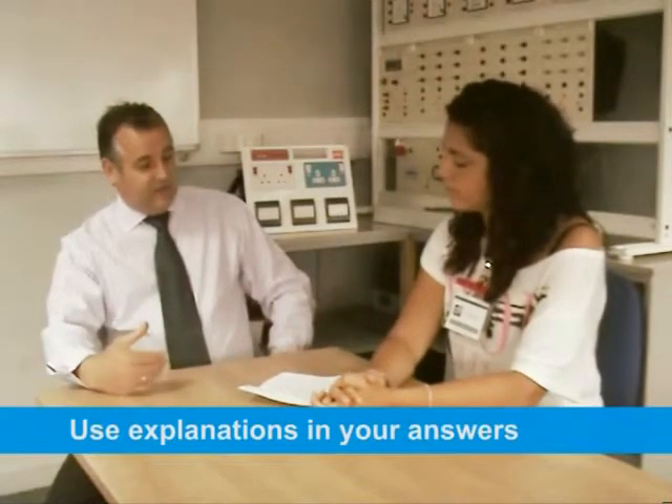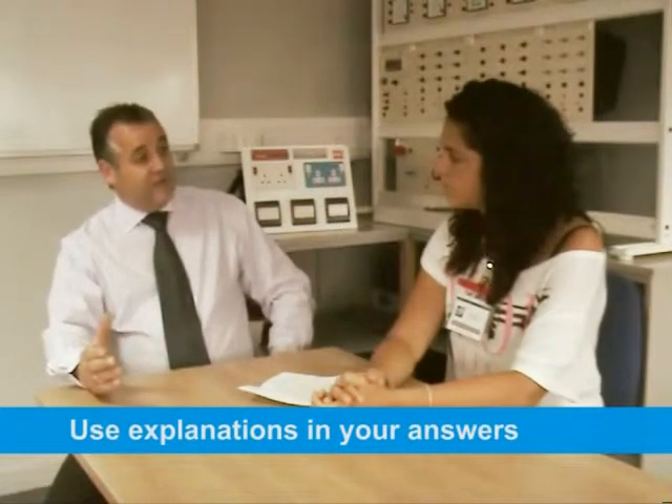On the other hand, what would you say would be bad in applications? When we're looking at applications, short answers don't explain a lot about anybody, really. Yes and no answers — we want them to give a bit of a full description of themselves. Spelling mistakes, grammar, things like that, because in the new qualifications they've got to write essays and portfolio work, and we need that grammar and spelling to be accurate.